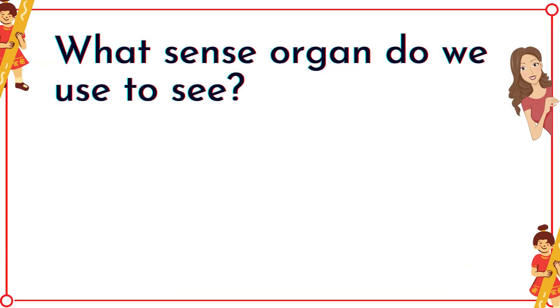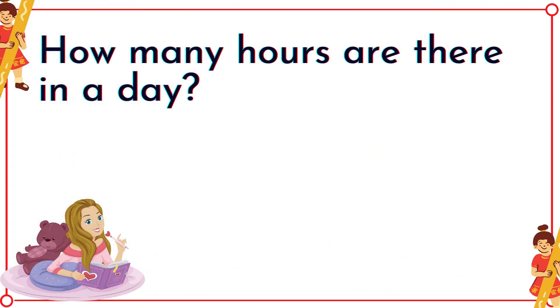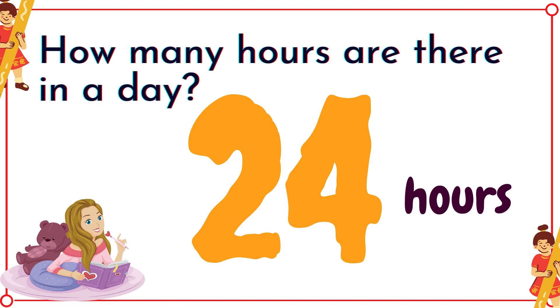What sense organ do we use to see? It's eyes! How many hours are there in the day? Twenty-four hours!